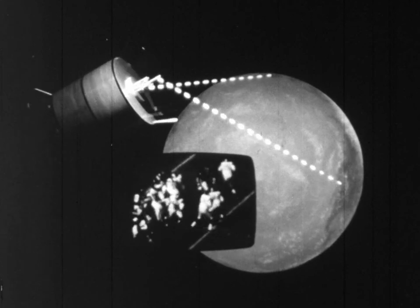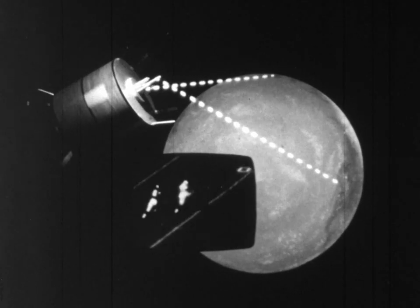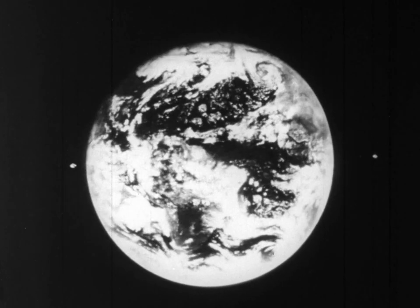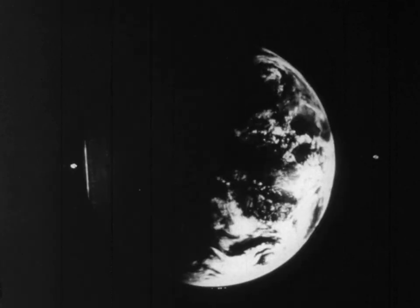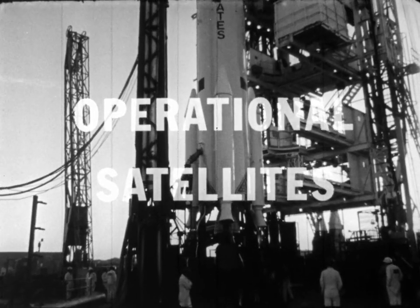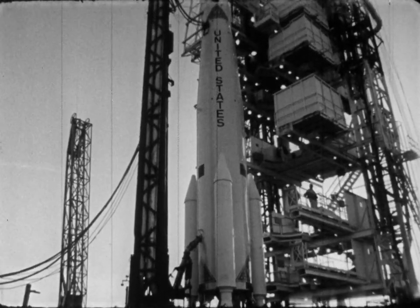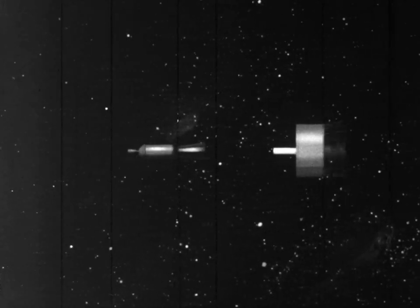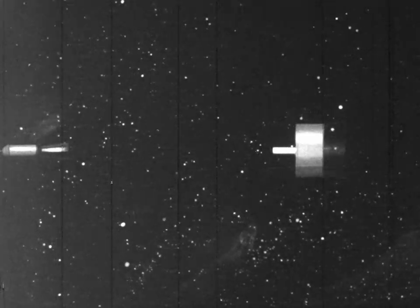ATS can also relay color TV and multiple telephone calls from around the globe. Color pictures of the Earth show the changing cloud pattern over the world for an entire day, giving weathermen a view in color of developing storms. While the ATS were checking out possible advanced application systems, NASA launched six more operational satellites — three ESSA satellites for the Weather Bureau and three Intelsat spacecraft for the Communications Satellite Corporation.